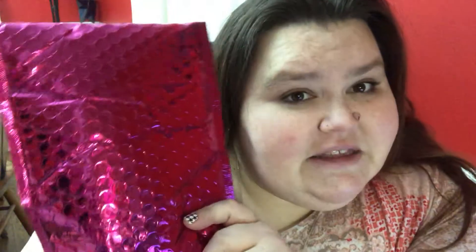So anyway, I went down and guessed what was in the mailbox. Well, of course you know, because you would see the title — it's this month's Ipsy bag! Yay! So if you don't know what Ipsy is, first of all, this is not sponsored.